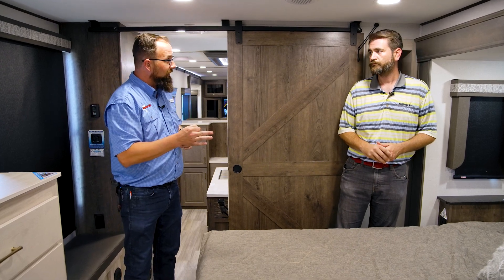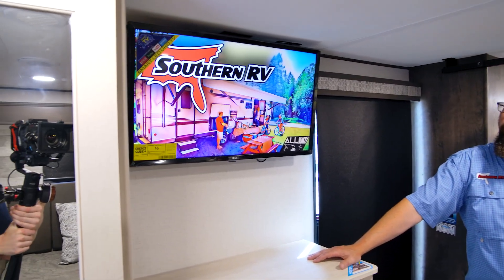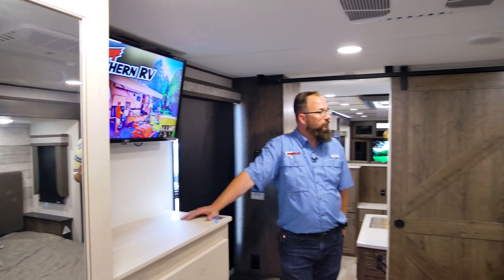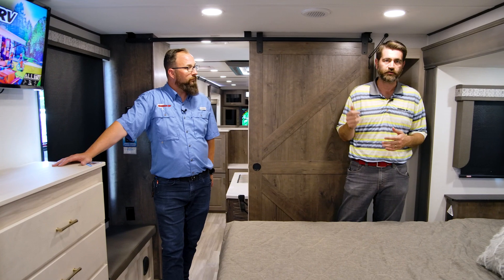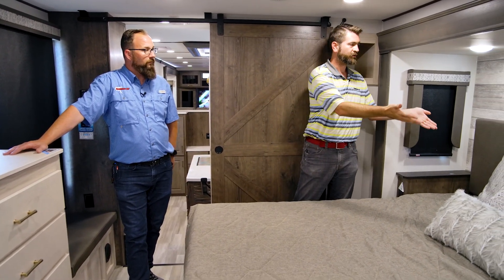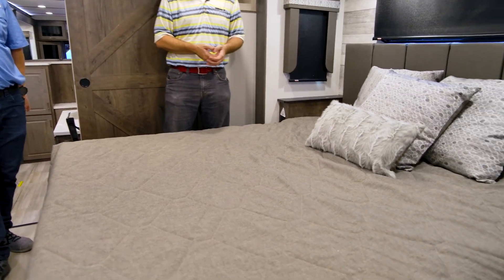Alliance didn't skimp on entertainment in the bedroom either — there's an LG Smart TV in a great location, centered up with the king bed and directly across from it, so watching from bed is easy. They've also given us a padded headboard, so sitting up to watch TV is comfortable. MCD roller shades are throughout the coach — a name brand, easy-to-use roller shade — making this bedroom a really complete, comfortable space.